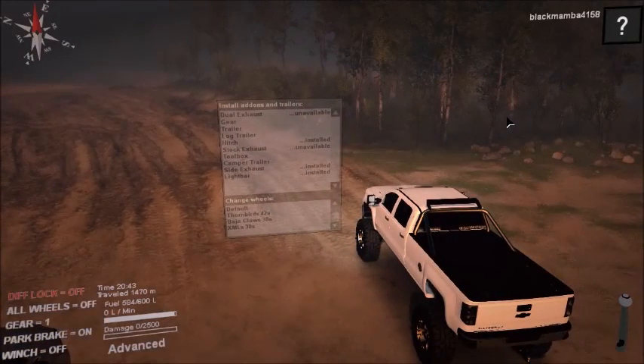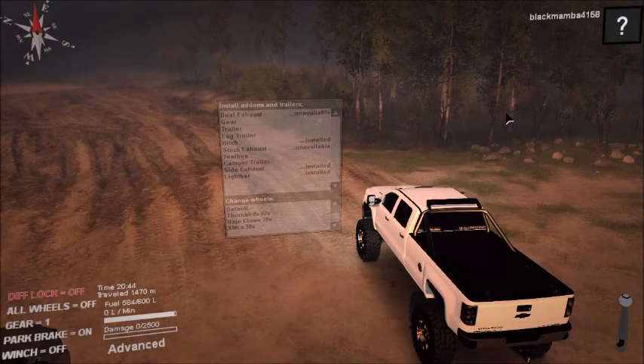It's your boy Glenn Carleon and today I'll be reviewing the 2015 Chevy 3500. It comes in two colors, white and black, but I like the white — that's my favorite.